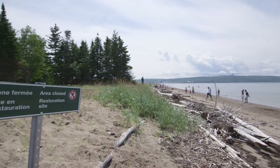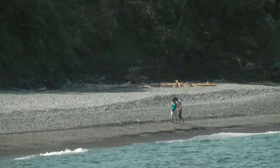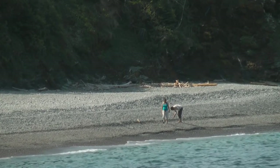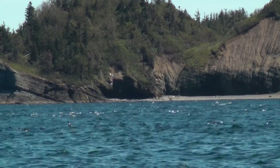By building infrastructure suited to the coastline and by returning beaches to their natural state, Forillon National Park is giving visitors the chance to continue to enjoy the seashores and is protecting the natural and cultural resources found there. The conclusion is simple: the more natural a beach is, the more it will be able to withstand erosion.